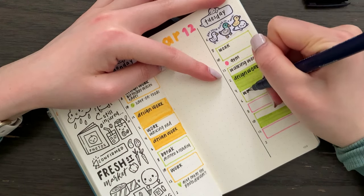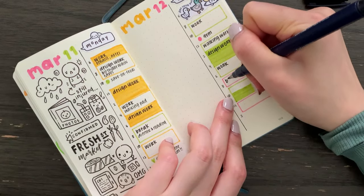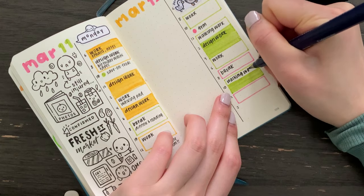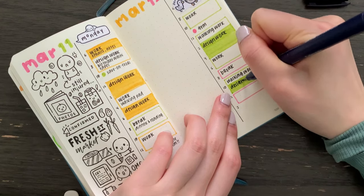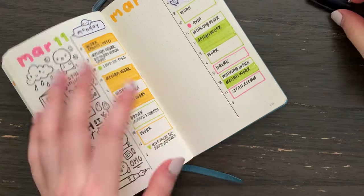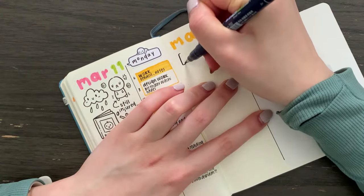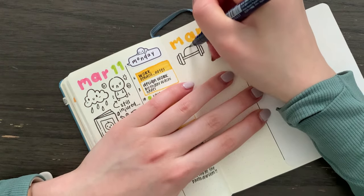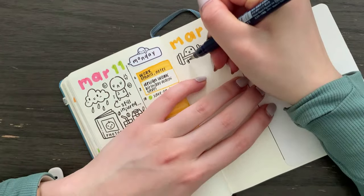I also doodled a working emoji and read a little bit on my e-reader. I doodled an OMG shocked emoji, which I cannot remember what I was shocked by — I think it was something personal. Otherwise I would have written more about it, but now I can't even remember.